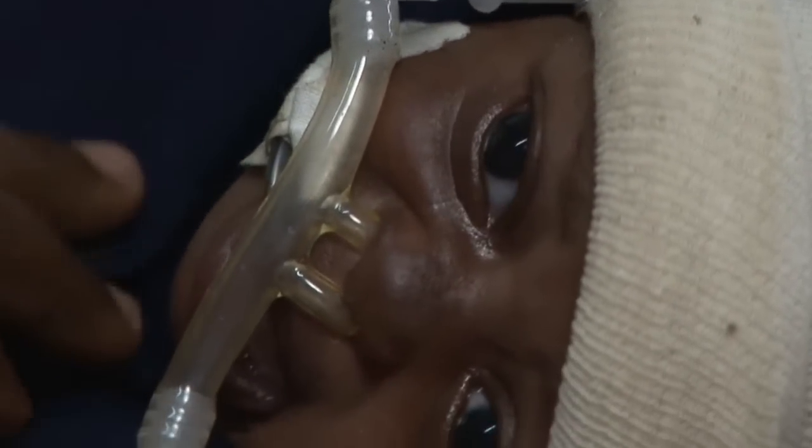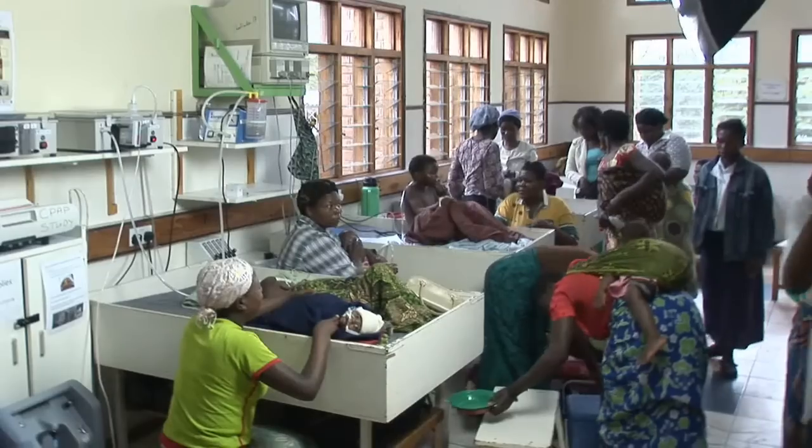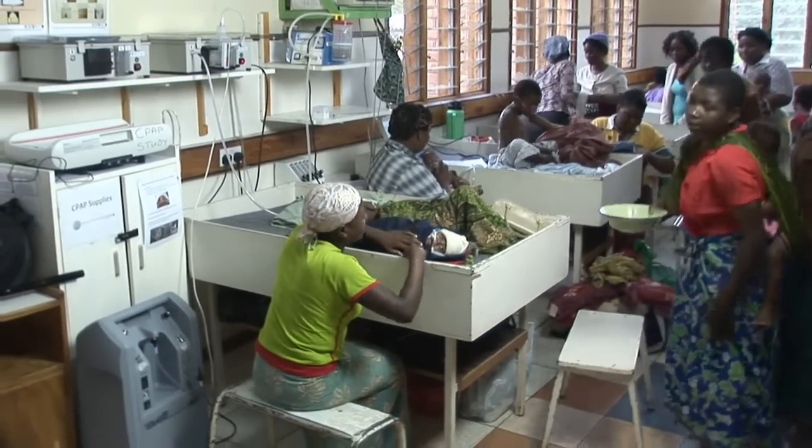In the developed world, Fanny would be put onto a CPAP machine, which stands for Continuous Positive Airway Pressure, to help keep her lungs inflated. But these machines cost about $6,000 each, too much for most African hospitals.